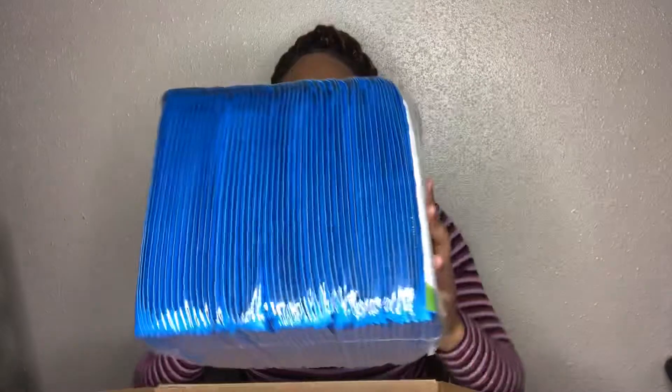The next thing I got is my oil, and I also got a big oil. So that's everything in here. These are my bubble mailers — they're size 6 by 10, and I got 50 bubble mailers.